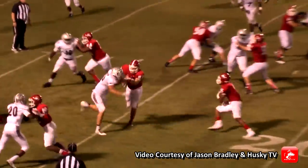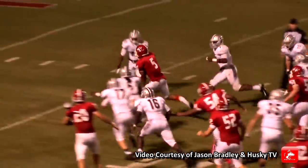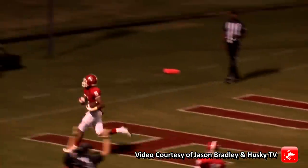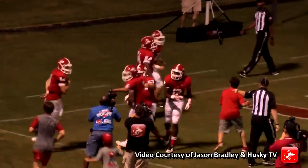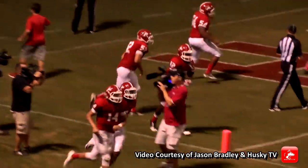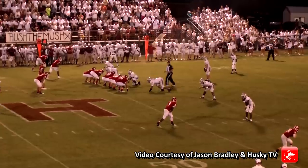They will give to Street this time, around the corner. Street cuts it back, inside the 10 to the 5 — he's gone. Touchdown Huskies! Two plays, almost 64 yards, and the Huskies are back in this.